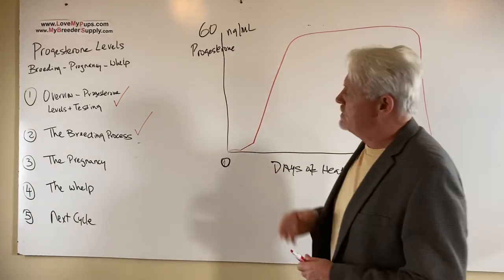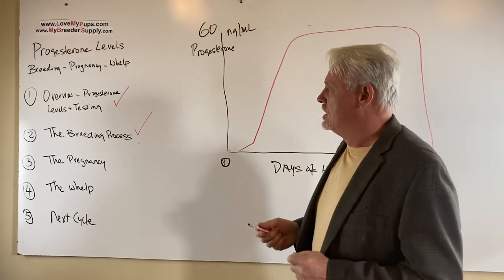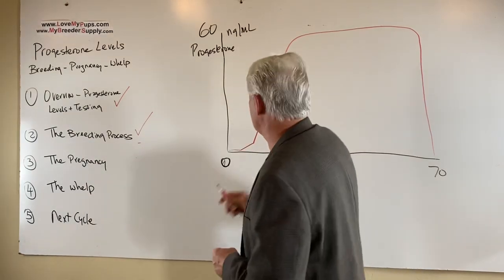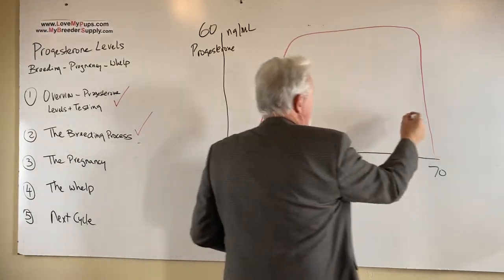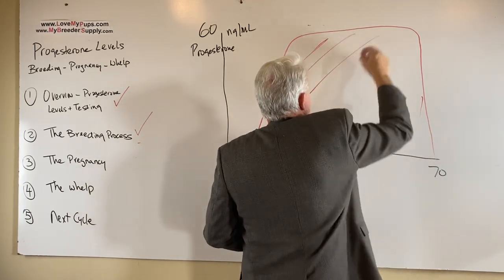We're doing a five-part series on progesterone level and how it relates to getting dogs pregnant. We did an overview and talked about the breeding process in the previous video. Now we're going to talk about the pregnancy — basically the area between when we bred the dog and when the dog is going to whelp. This whole section here is the pregnancy.